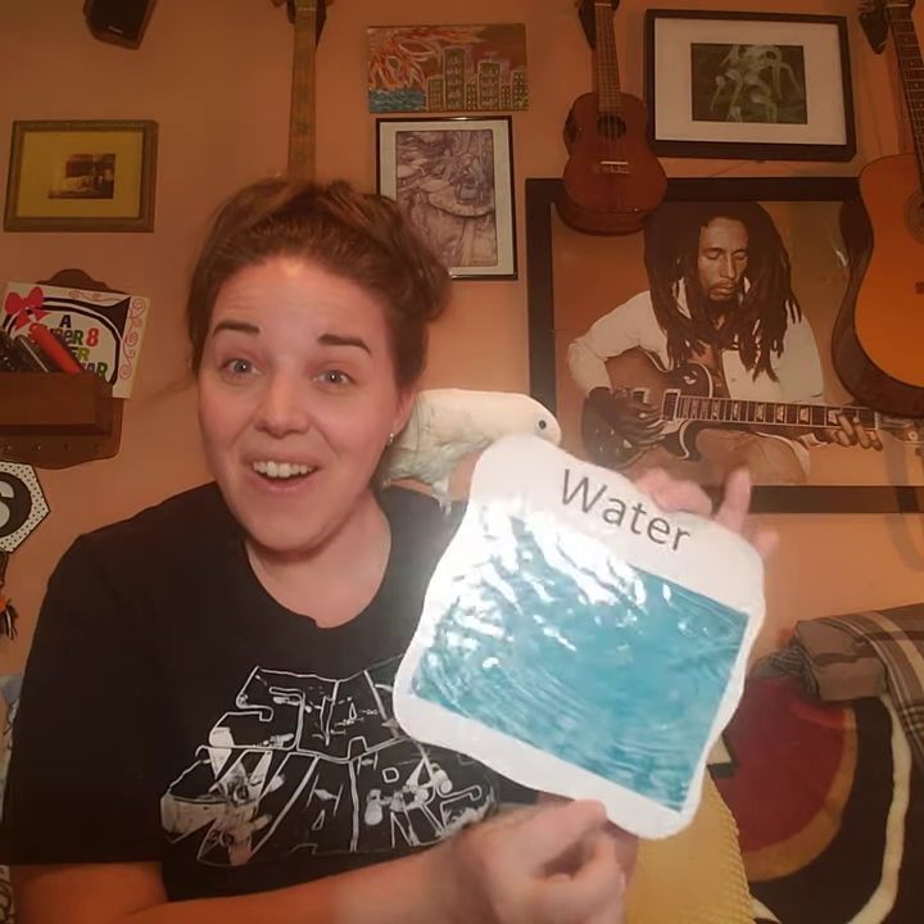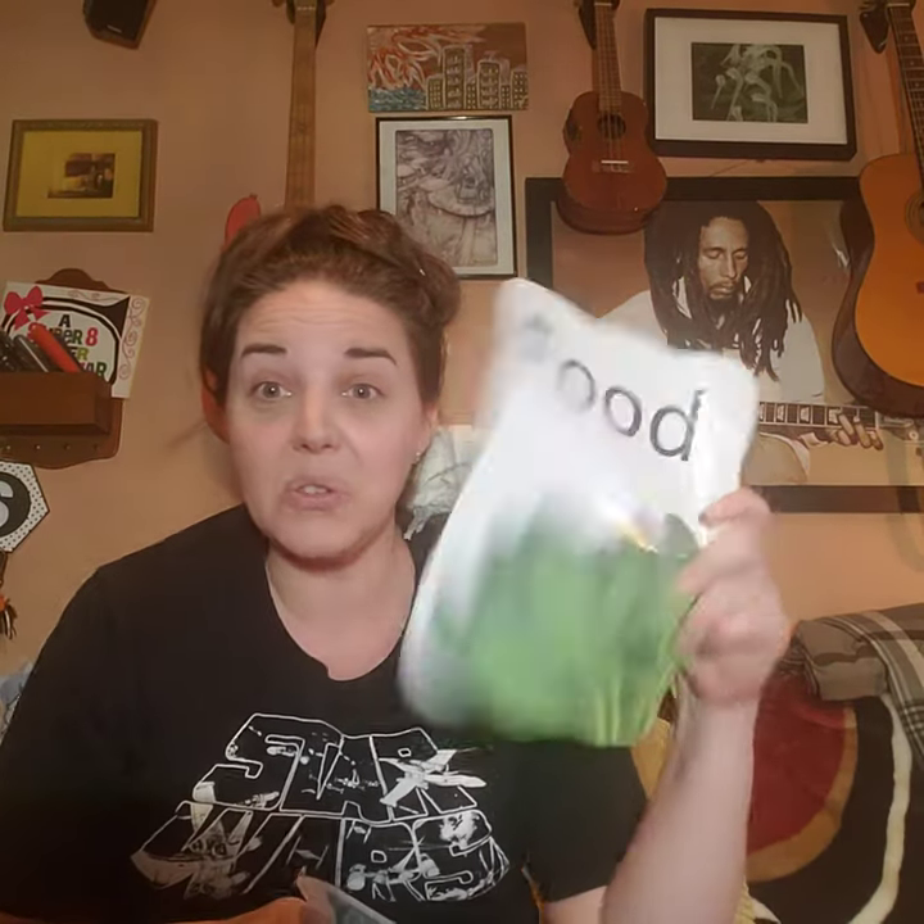All animals need water! All animals need water! We have two animals today that are definitely gonna need some water! And sometimes Sunday likes to take a shower with me. Shake it off! So, all animals need food, all animals need water!